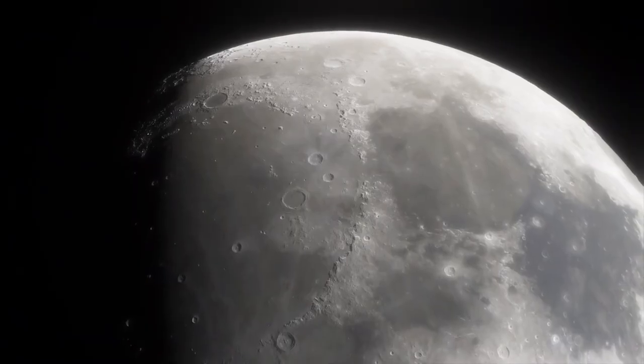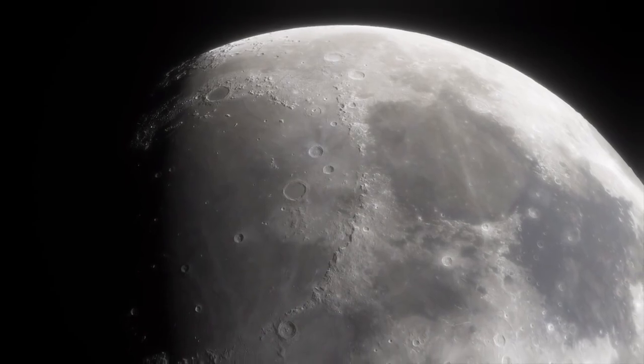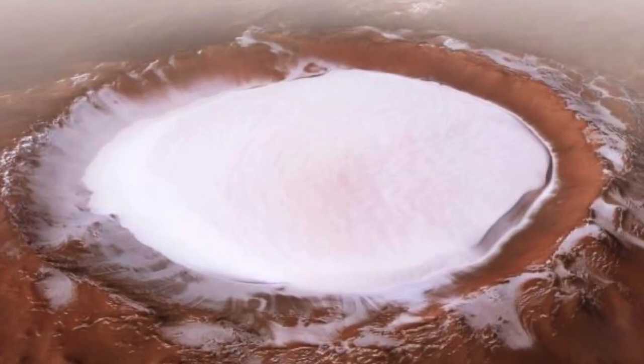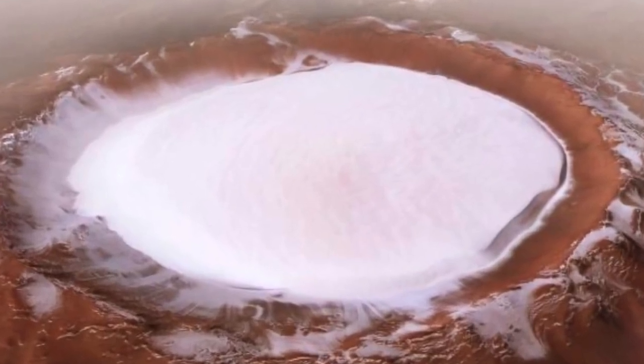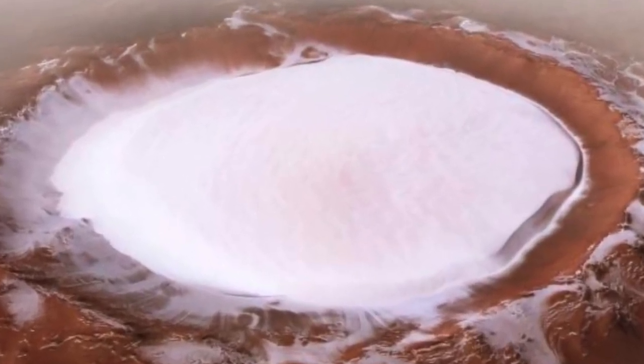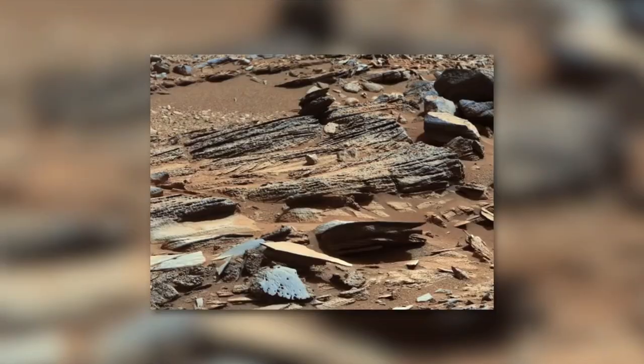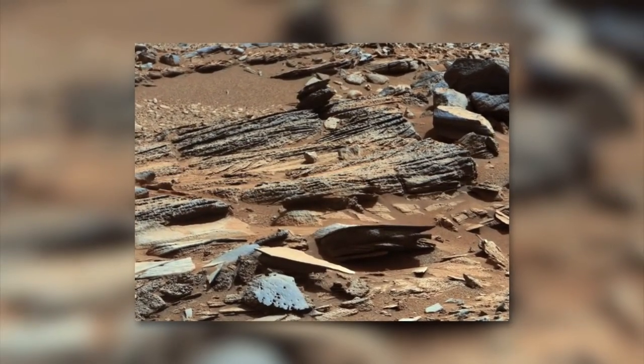Organic carbon had been discovered on Mars before. However, previous measurements only produced information on specific compounds or represented measurements capturing only a portion of the organic carbon in the rocks on Mars. The new measurement provides an estimate of the aggregate amount of organic carbon that can be found in these rocks.